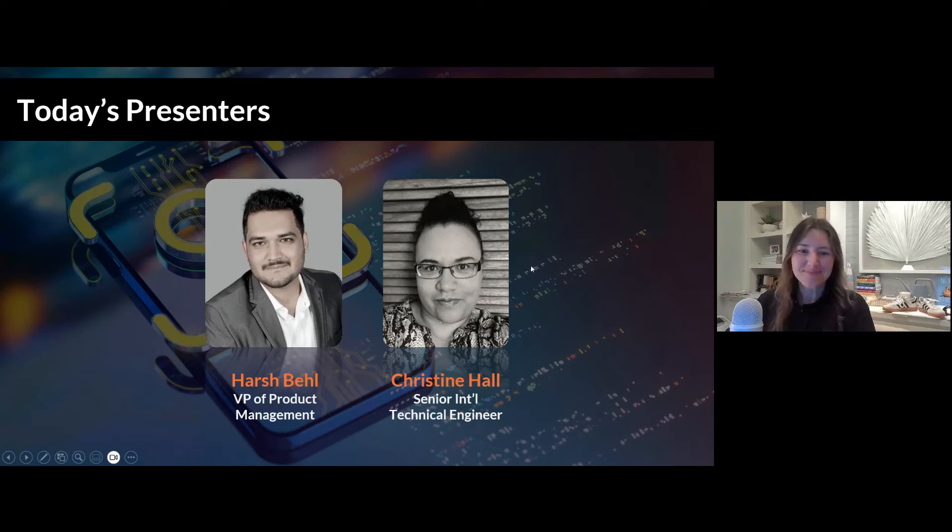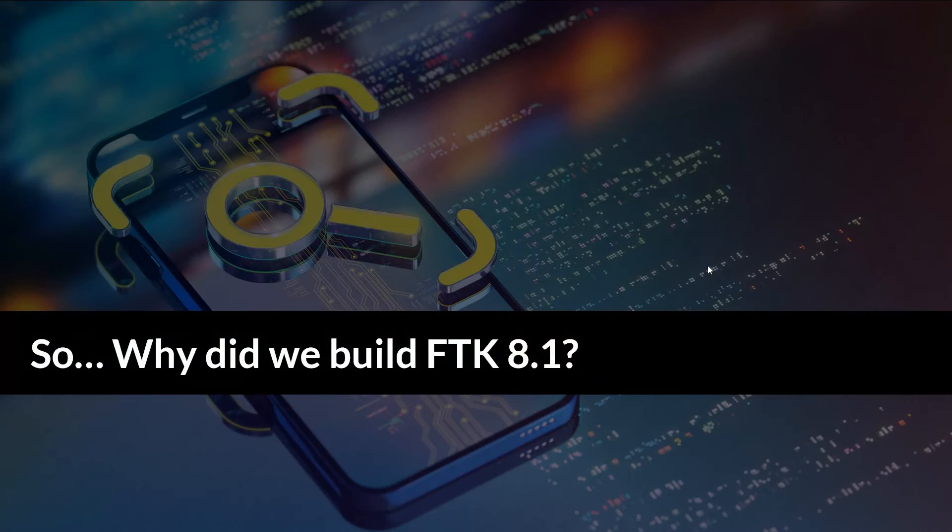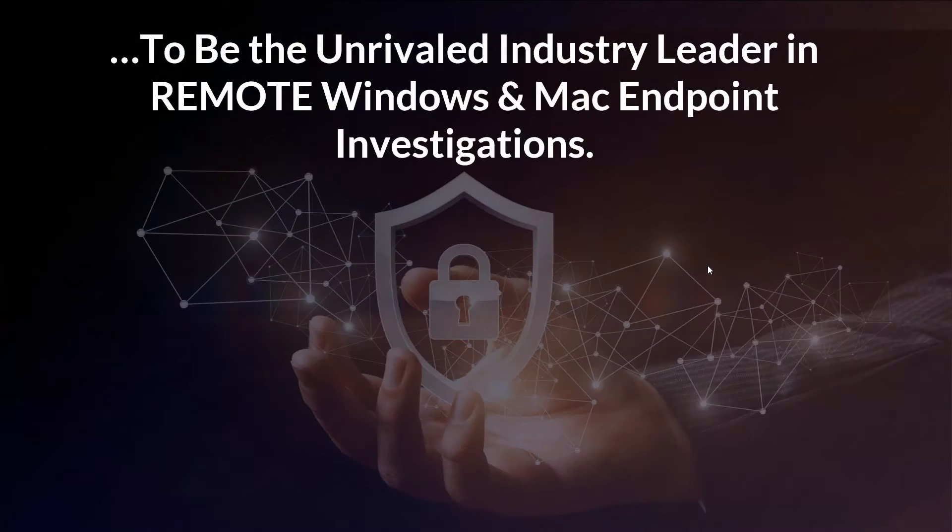Thank you very much, Lynn. A very good morning, afternoon, and evening to all of our attendees joining from different parts of the world. Thank you very much for sparing the time from your day. We are very excited to unveil what we have built for 8.1. You as customers have vested your interest and trust in the technology for all these years. As Xtero, we are very proud to bring you the latest release — FTK 8.1. So what were some of the biggest motivators for us to build our 8.1 technology and all the features packed into the product?